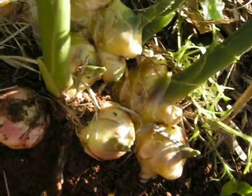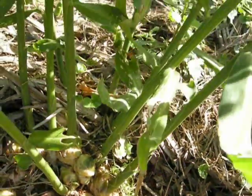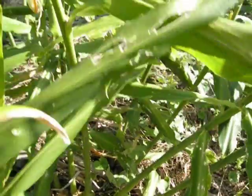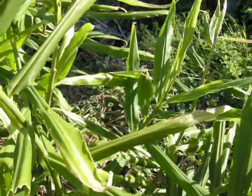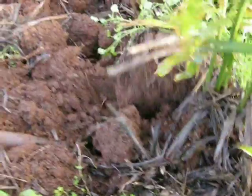Ginger is an amazing crop. It is easy to grow. It is a wonderful food because it contains a wide range of essential nutrients and has a vast number of health benefits. It grows in subtropical areas which have abundant rainfall.